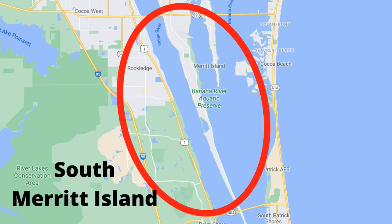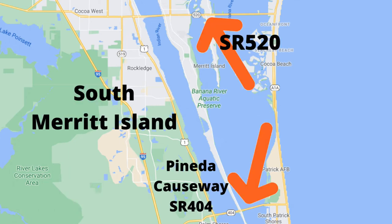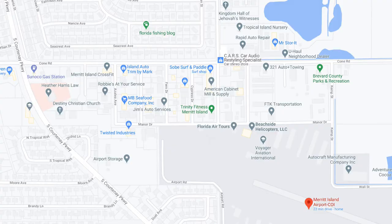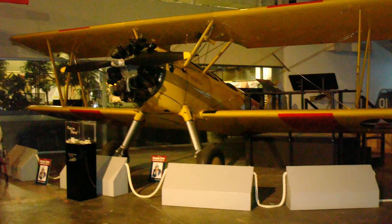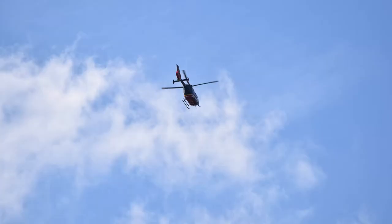The next section is South Merritt Island. It shares the 520 border south to the Pineda Causeway, and along that 520 corridor you'll find more shopping, more restaurants, and more retail space along the south part of State Road 3. There is also a light industrial area off of Cone Road, plus the Merritt Island Airport — part of the Tyco Airport Authority — where you can fly a biplane, have a helicopter tour the county, or take flying lessons.